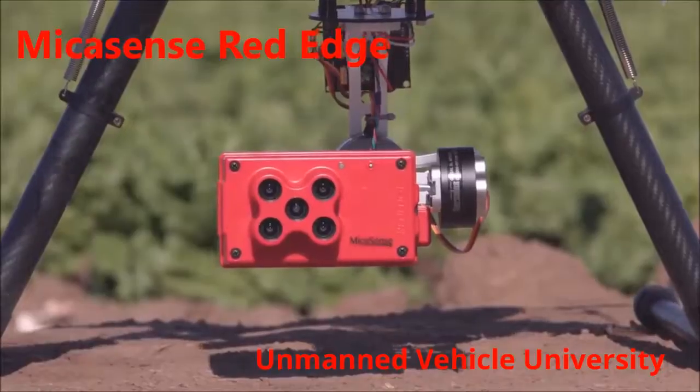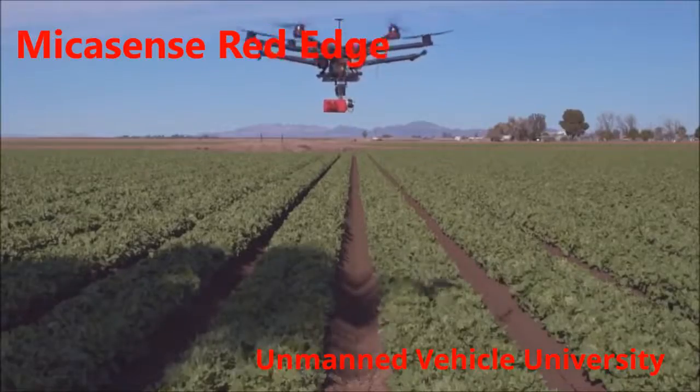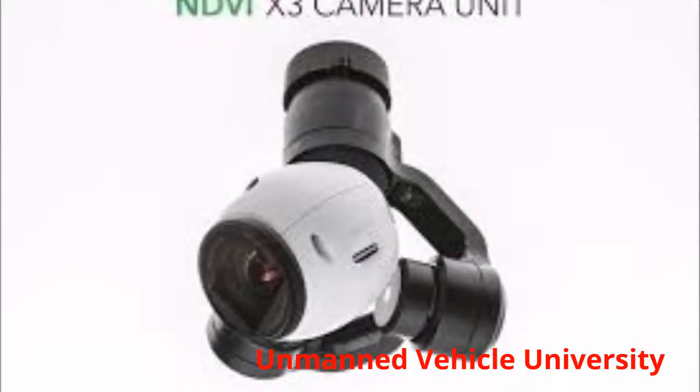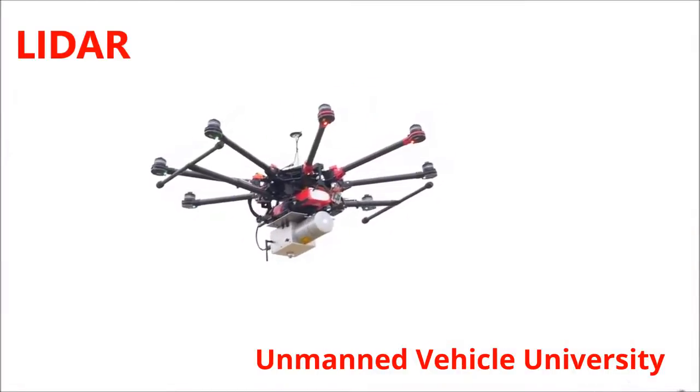There are several sensors available, like the MicaSense RedEdge, converted RGB cameras, and LiDAR — we help you determine which makes sense for you.